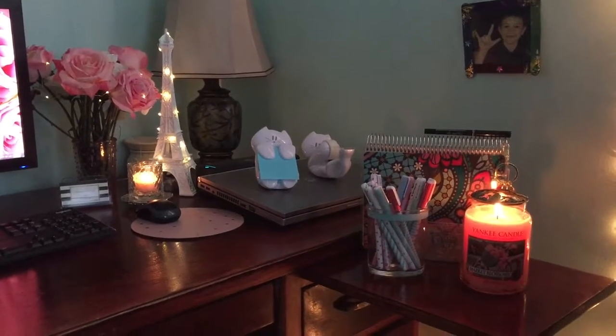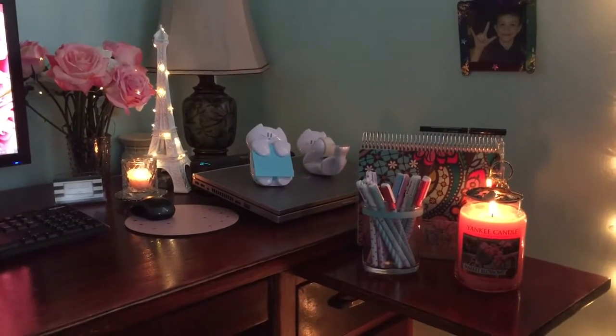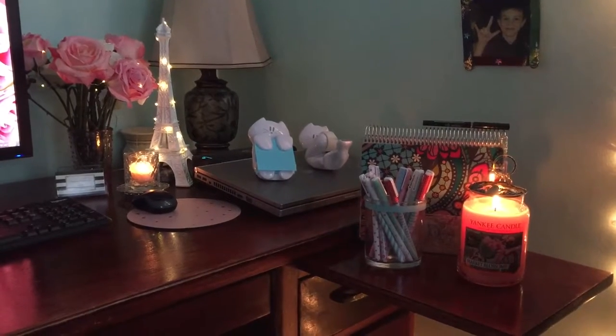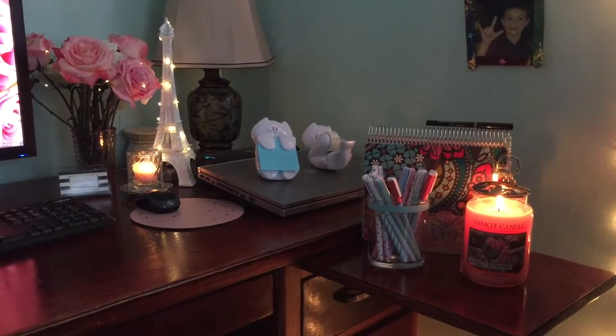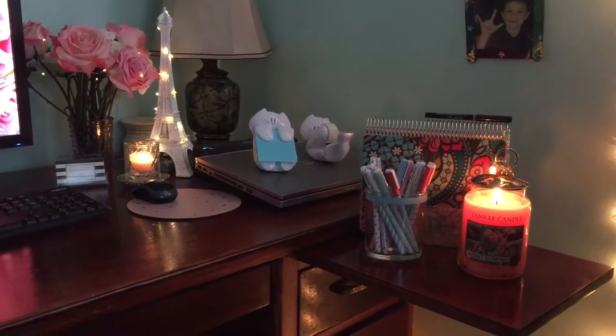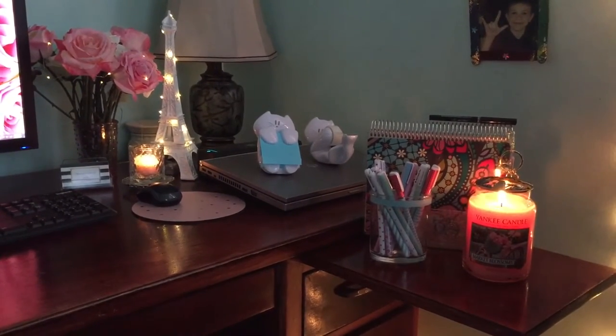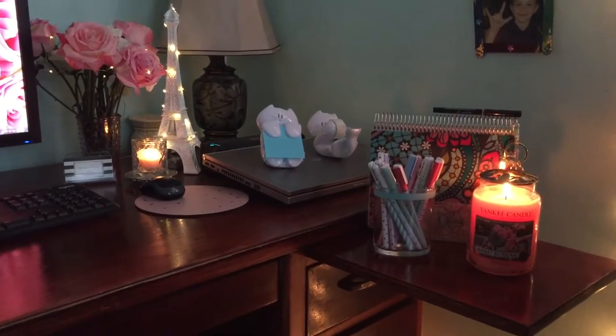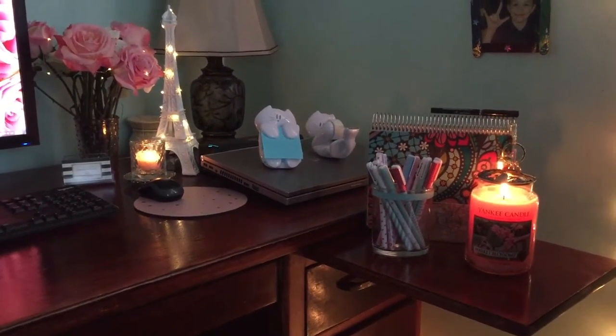Hi everyone, this is Julie and welcome back to my channel. Today I'm going to be doing a review on Yankee Candle's Market Blossoms. First off, I want to start by saying if you purchase a candle for scent throw and you're really wanting a strong scent throw, this is not the candle for you.